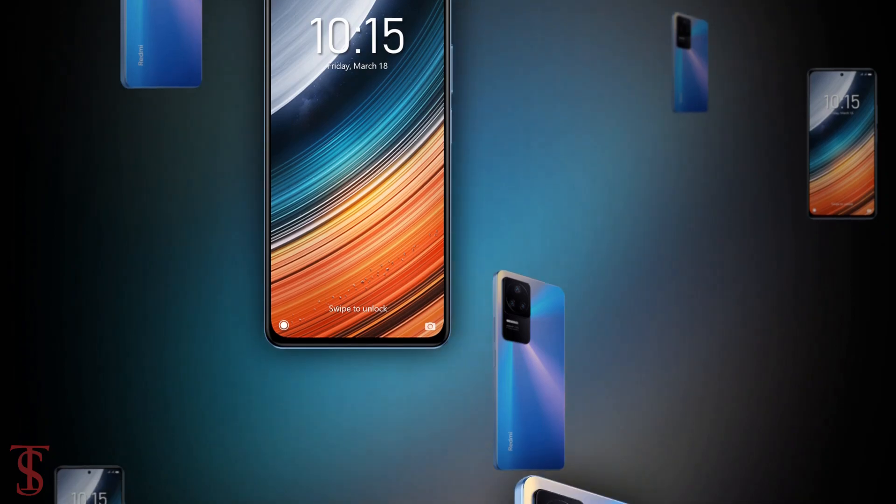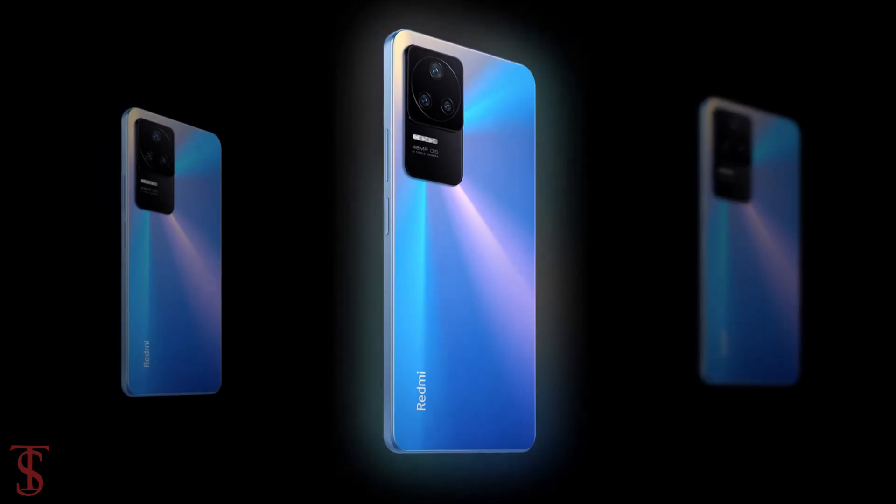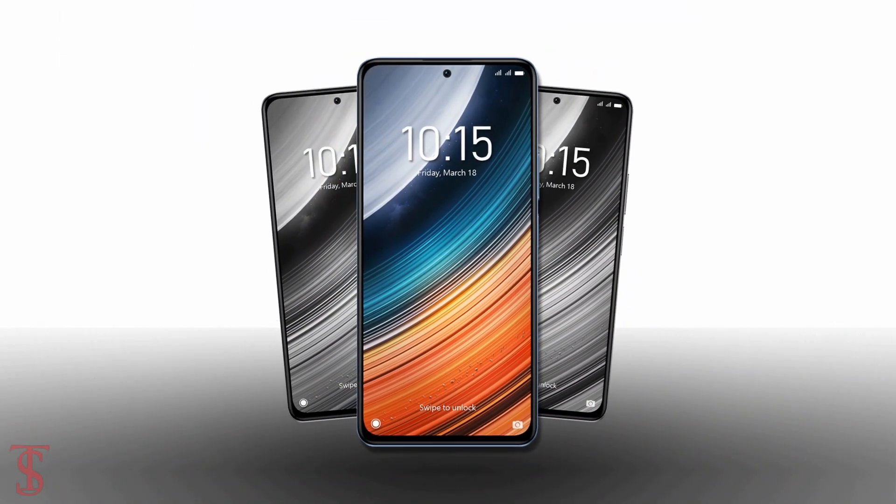So, what do you guys think of the Redmi K40s? Let us know in the comment section below and stay tuned to the TechSoulBug YouTube channel for more tech updates. Thanks for watching — we'll see you in the next video.